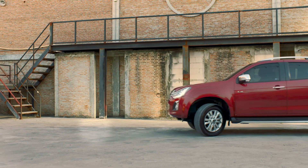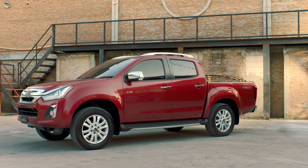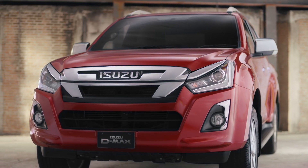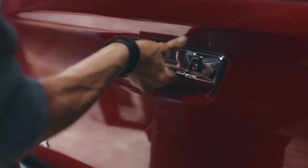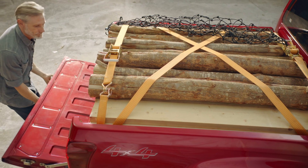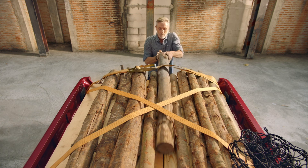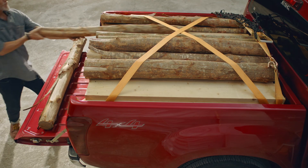Despite D-MAX's sporty looks, it can take loads as a full-breed pickup, together with a whole host of passenger configurations. The D-MAX comes in a complete lineup, from regular cab, extended cab, to crew cab. The crew cab not only provides space for up to five people, but still offers maximum loading capability for work and leisure.